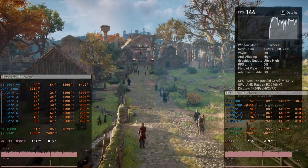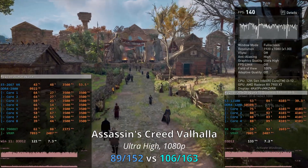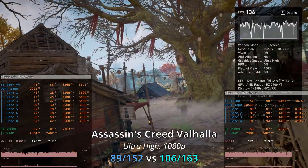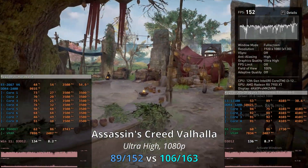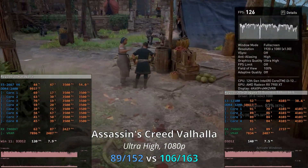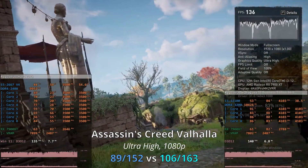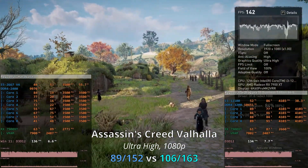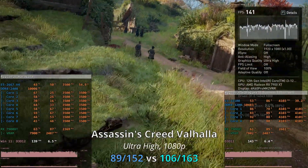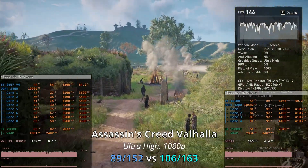Assassin's Creed Valhalla, on the other hand, is a good example of a well-optimized game. Even though it has much better graphics than Odyssey, the performance is almost double. Testing ultra graphical preset, with the Xeon E5 we have 89 and 152 FPS, and with the Core i3-12100 we have 106 and 163 FPS. Unfortunately the i3-12100 is still ahead of the Xeon even though the game utilizes multiple CPU cores, showing it still heavily relies on single-core performance.